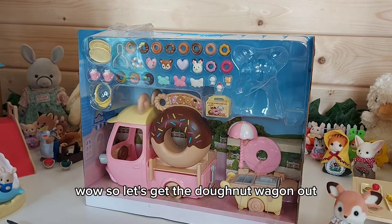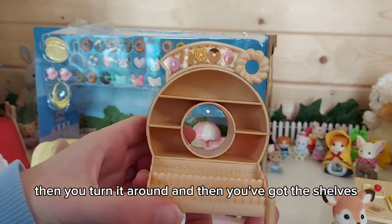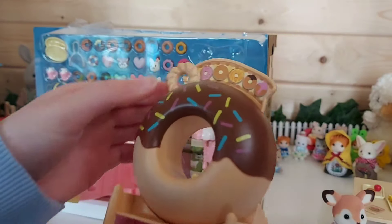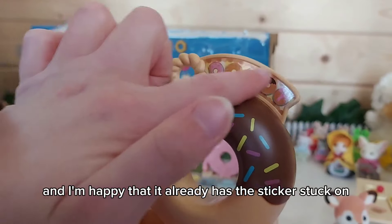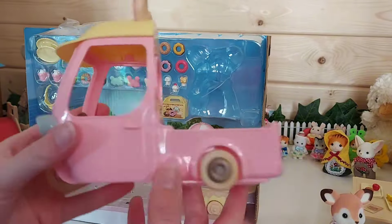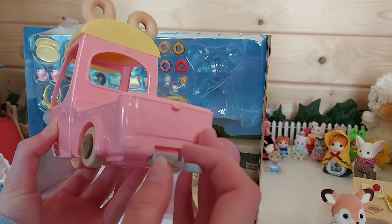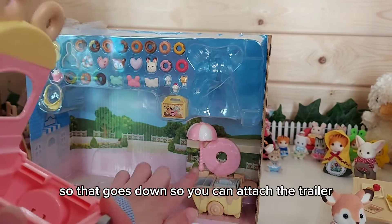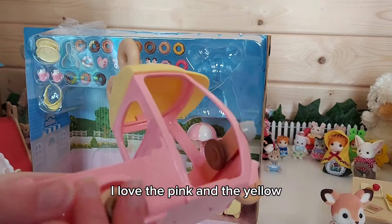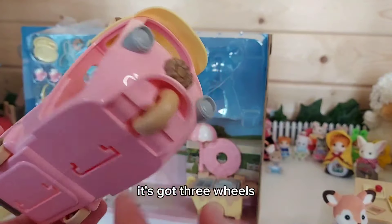Let's get the Donut Wagon out. Here is the donut wagon itself — you turn it around and the shelves are on there to display all the donuts. The stickers are already applied. The little car is a very pretty pink and yellow. The steering wheel is shaped like a donut, and it's got three wheels.